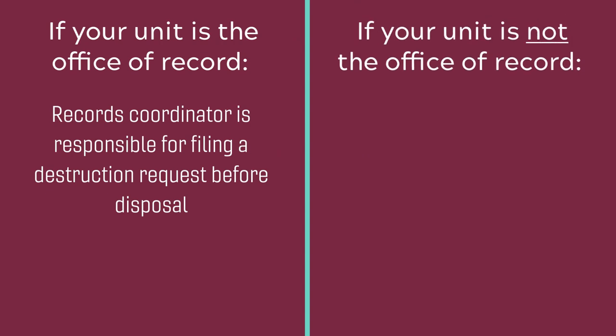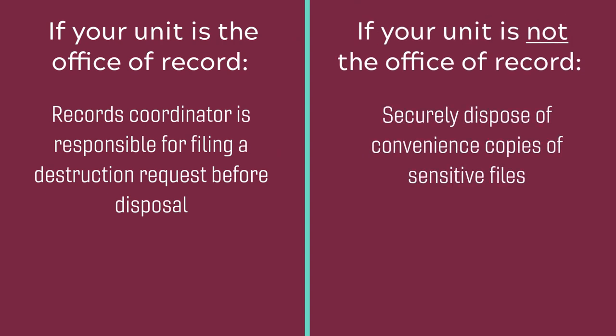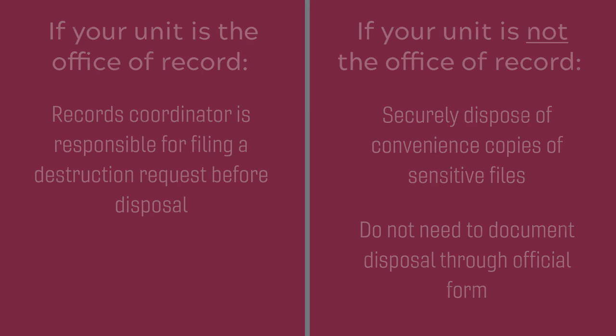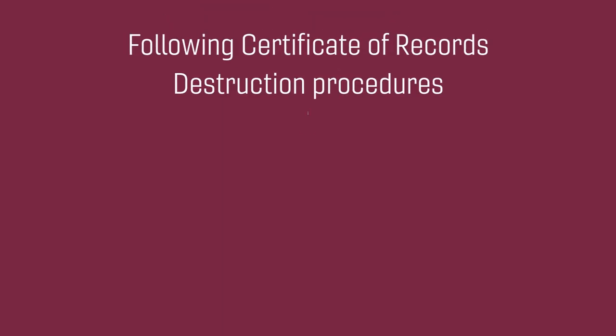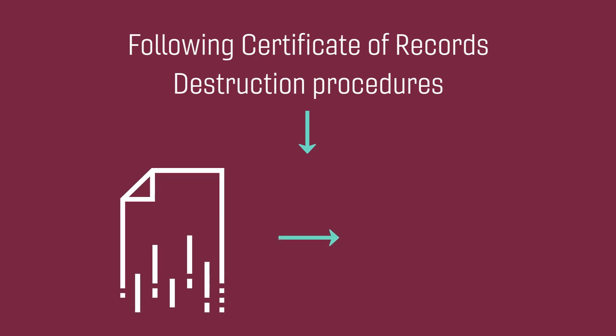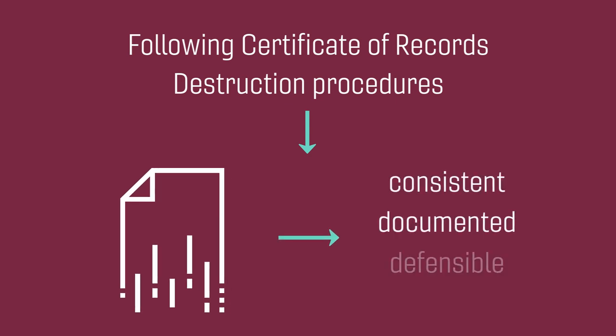If your unit is not the Office of Record, you will still need to securely dispose of your convenience copies of sensitive files created and held by other units, but you will not need to document that disposal through the official form. Following the Certificate of Records Destruction Procedures ensures that records disposal in your unit, and for the university overall, is consistent, documented, and defensible.